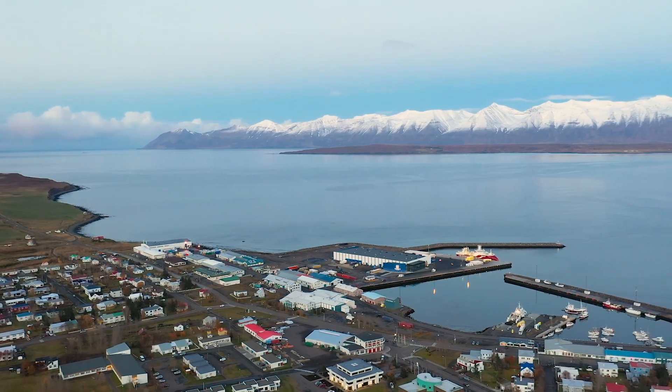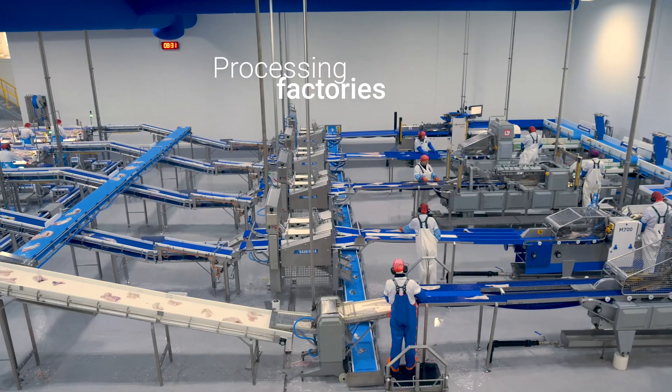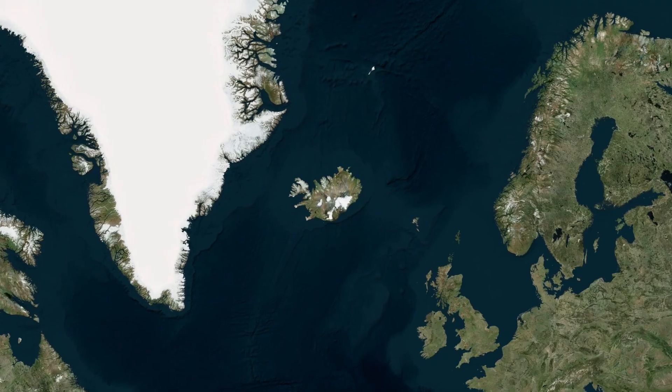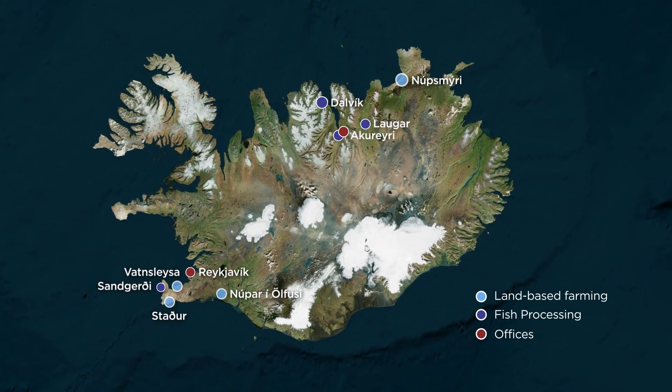As a vertically integrated seafood company, Somheri operates a fleet of fishing vessels, processing factories, and land-based fish farming facilities. With over four decades of experience, Somheri is a proven leader in the industry.